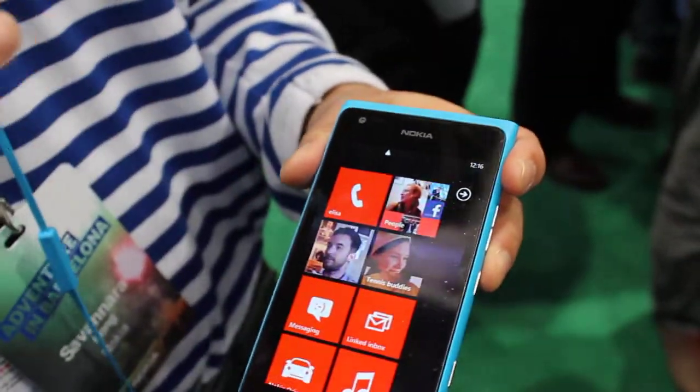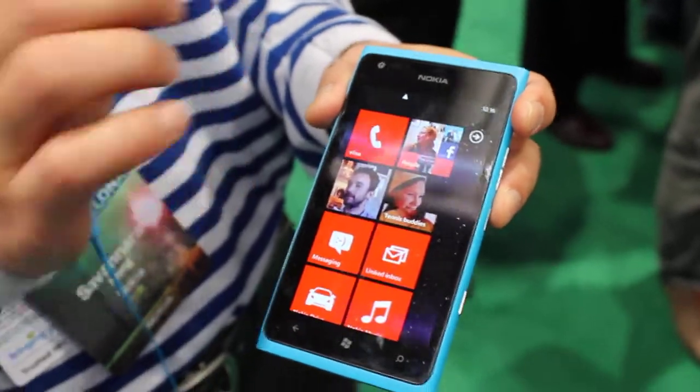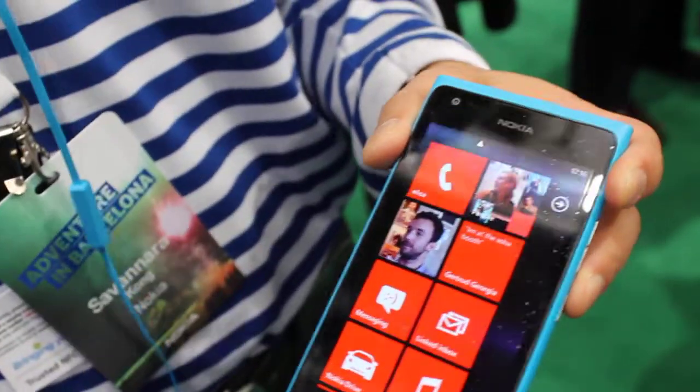If you take the large screen and the front camera together, you'll get a great entertainment experience. For example, you can have great video calls that fit more people in the frame.